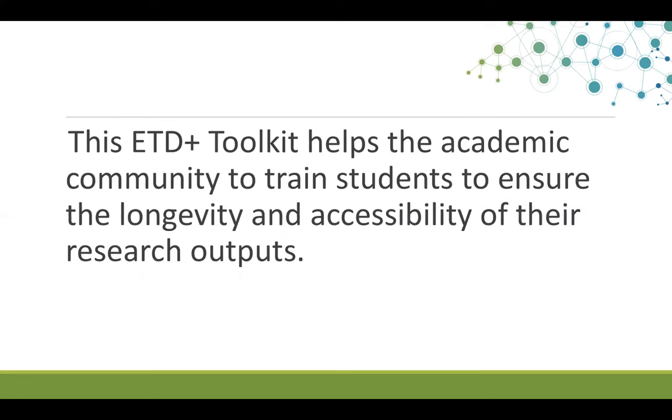Based on our findings, we designed this toolkit to help the academic community train students to ensure the longevity and accessibility of their research outputs. The toolkit provides real-time advice to help students make sure their research outputs are stored and maintained in durable formats and on durable devices, and will also help students make informed decisions about file formats, documentation, and rights.